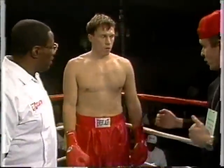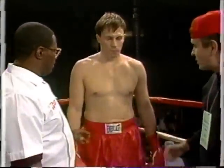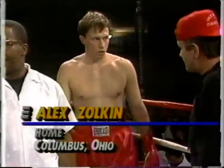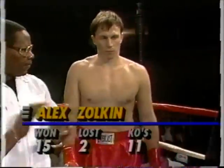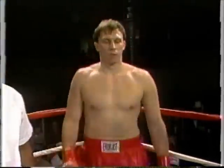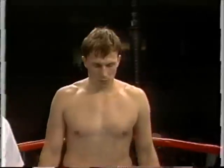And his opponent across the ring, fighting out of the blue corner, wearing the red trunks, weighing 244 pounds. He's a native of Moscow, Russia, but now fighting out of Columbus, Ohio. His professional record 15 and 2, 11 KOs to his credit. Ladies and gentlemen, let's welcome Alex Zolkin!